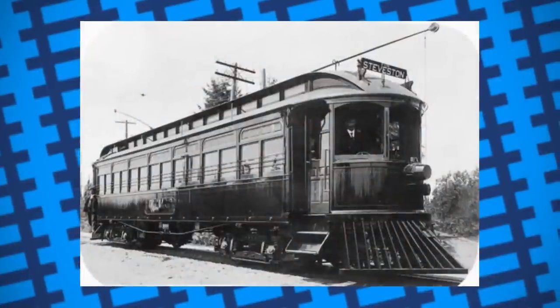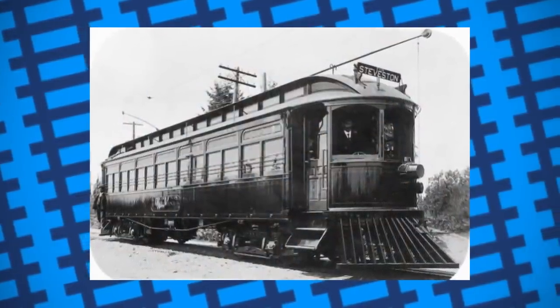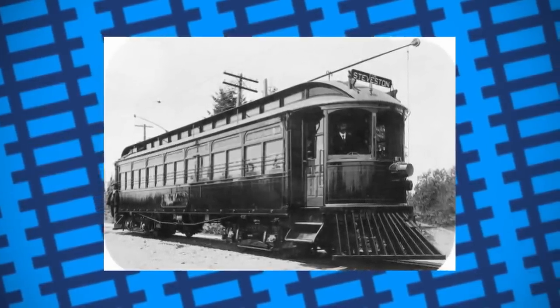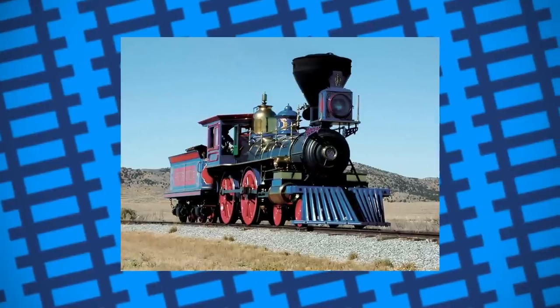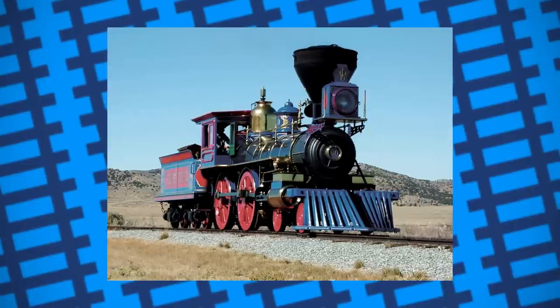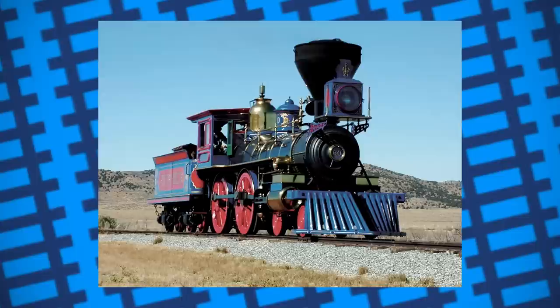To get around this, many trolley companies in North America simply fitted them with cow catchers, similar to ones used on locomotives. These were essentially wedge-shaped plows designed to lift obstructions off the track and allow them to fall to the side. While these worked for locomotives, they weren't ideal for streetcars. Firstly was the safety of the driver, because cow catchers were designed to lift obstructions, there was a possibility of the person or animal in the way hitting the cab.